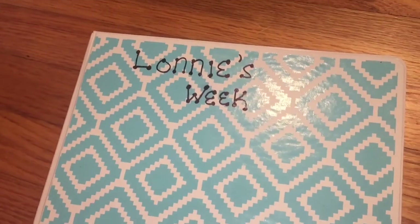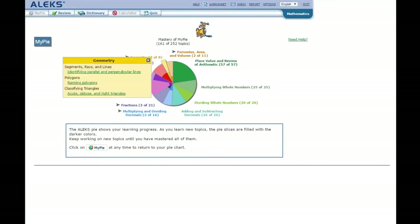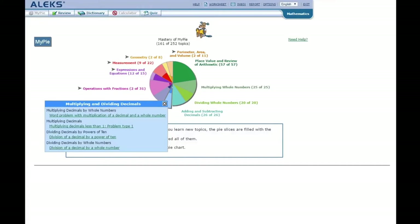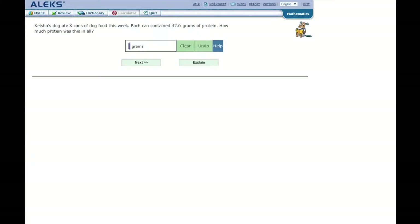Before showing Lonnie Jr.'s weekly folder, I want to go over math. We use a program called ALEKS — A-L-E-K-S. You can see all the pies he'll do for the entire course. Solid pies mean he's already mastered that topic; dark-colored portions within a pie are mastered, light-colored portions are still remaining. He goes counterclockwise. The kids answer questions, and if they're having issues they hit 'Explain' and it teaches them. I can also create quizzes for them at the end, which I love.